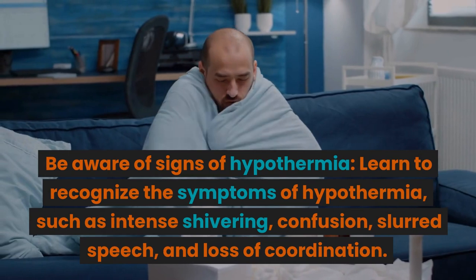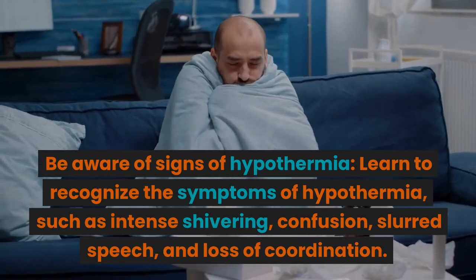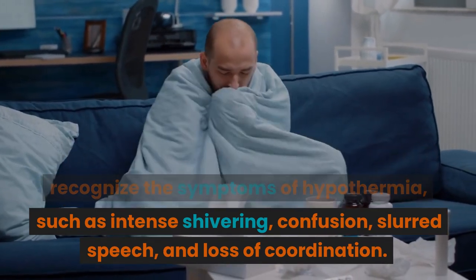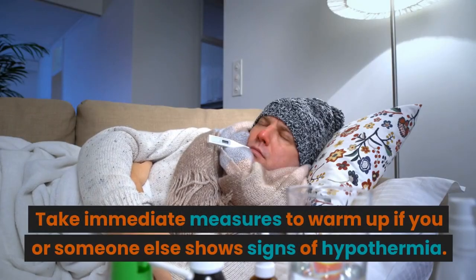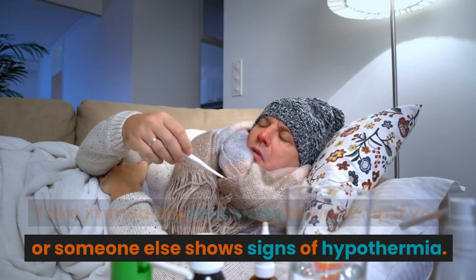Be aware of signs of hypothermia. Learn to recognize the symptoms of hypothermia, such as intense shivering, confusion, slurred speech, and loss of coordination. Take immediate measures to warm up if you or someone else shows signs of hypothermia.